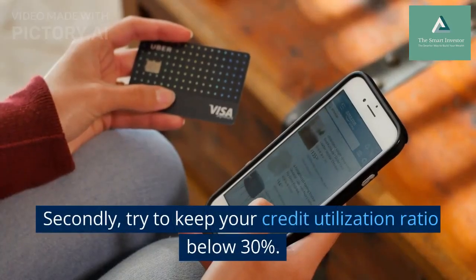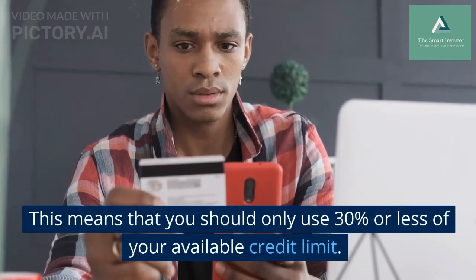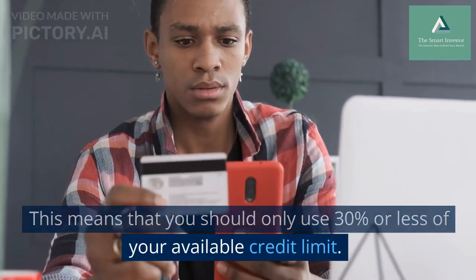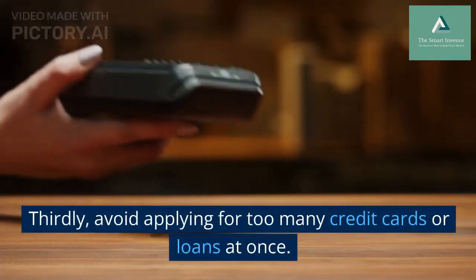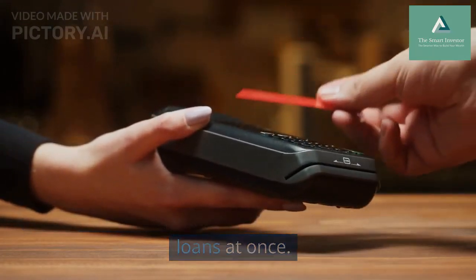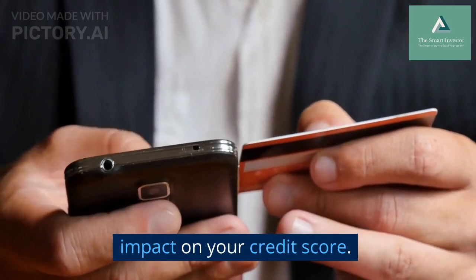Secondly, try to keep your credit utilization ratio below 30%. This means that you should only use 30% or less of your available credit limit. Thirdly, avoid applying for too many credit cards or loans at once. Multiple credit inquiries can have a negative impact on your credit score.